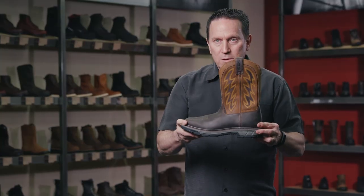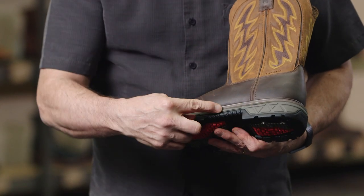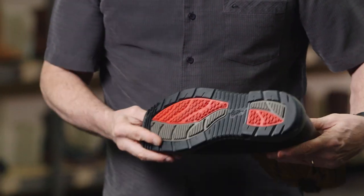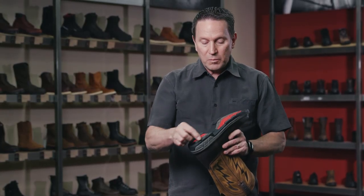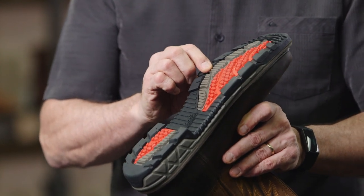The Reoflex is welt construction, which provides durability, and that's layered with a high rebound EVA midsole and rubber outsole. The rubber used in the outsole is formulated to provide durability yet softness for traction in various environments.